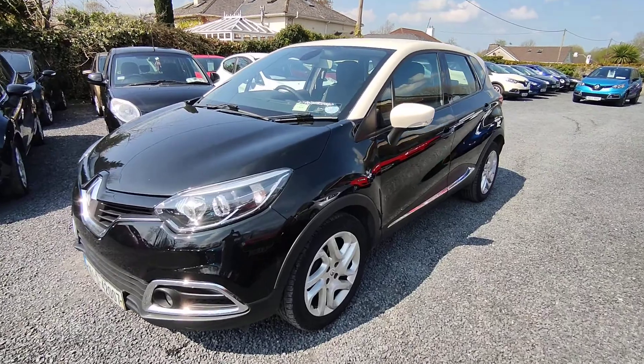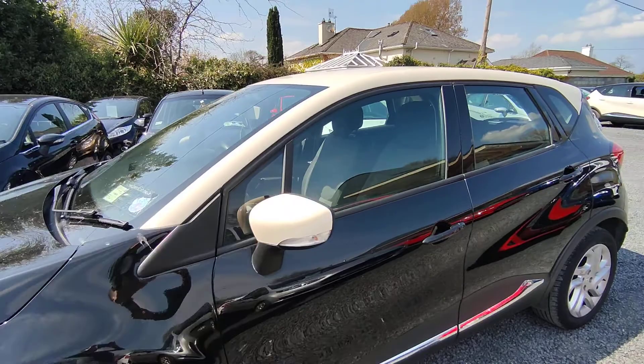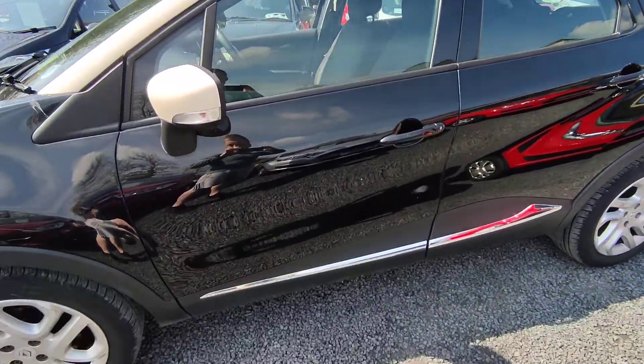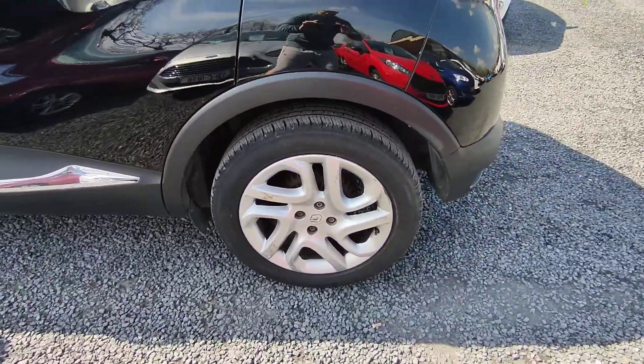It comes with a two-tone gunner black body and a cream roof. It's really nice. We have chrome trimmings and alloys.